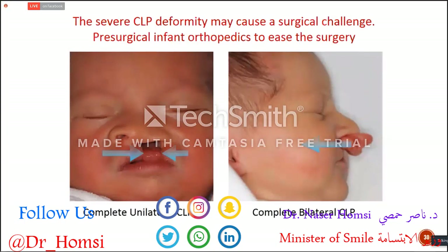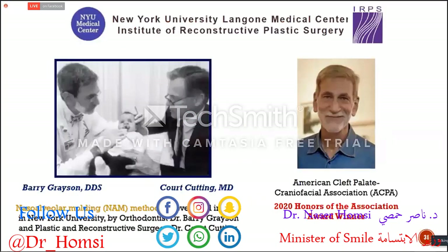Presurgical infant orthopedics is quite a complicated method. Parents should bring their babies once a week or once every ten days, but it works very nicely. It requires parent and baby cooperation. As you can see on the slides, it's not easy to operate on these deformities — especially the premaxilla and prolabium, which are very difficult to push back for a good aesthetic result.